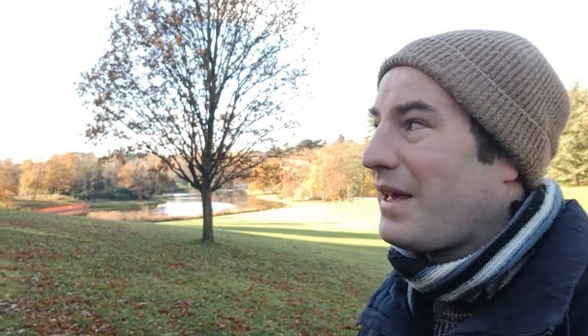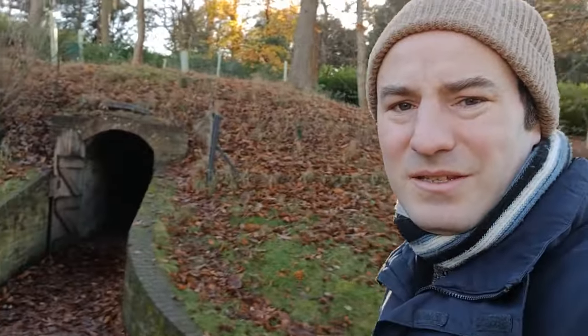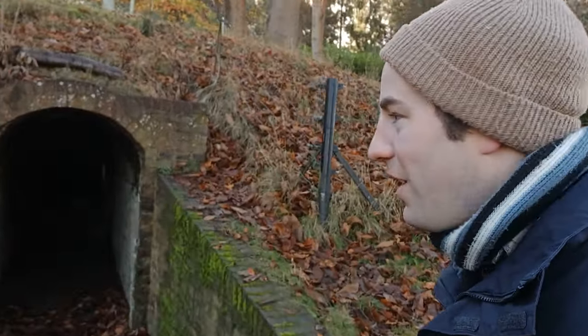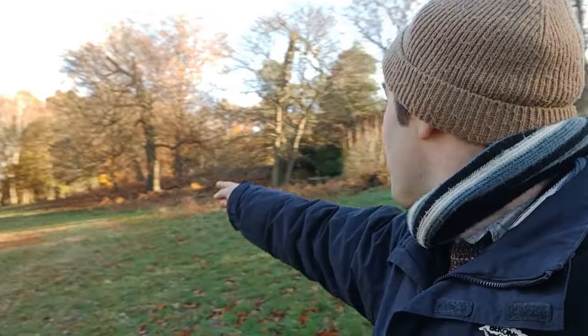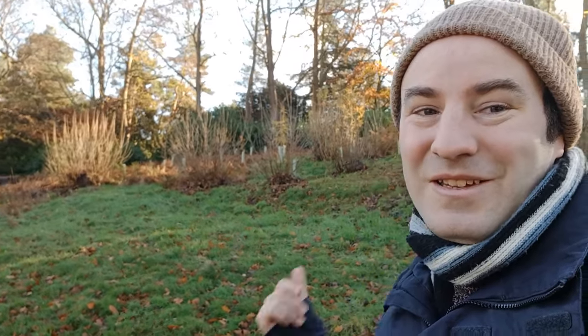I've now pretty much circumnavigated the lake. Just through the trees there is the Gothic Temple — we'll go and have a proper look at that in a minute. But first we're going into the hill here — this is the ice house. It's quite common; most estates do have an ice house. They took ice off the lake in winter and kept it in here — it was basically their fridge. On the other side of this hill there was a vineyard where they actually grew grapes and made their own wine. I'm going to continue on and then walk over the top of the hill to look at the ruined abbey and see all the other follies.